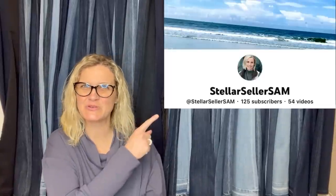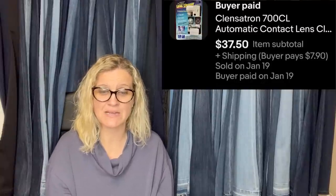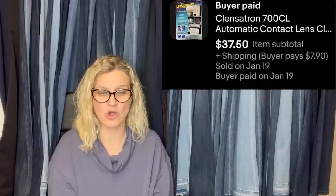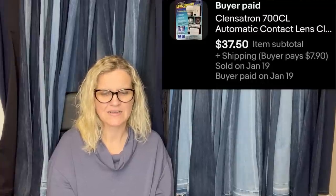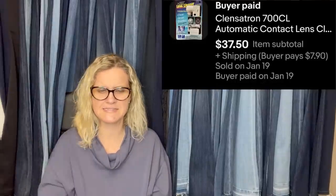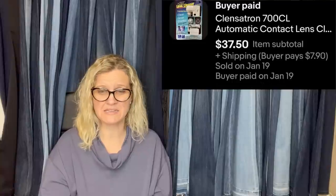This one comes from Stellar Seller Sam — this is her YouTube channel, definitely check her out. She said, this isn't a huge bolo, but it was unexpected. Picked this automatic contact lens cleaner up at the bins because it was still in the package — packaging was super damaged. It sold so fast, I did not expect that at all. It's a Cleanse-Satron — this is what it looks like, so it cleans your contact lenses. Maybe she underpriced it; I've never heard of such a thing.